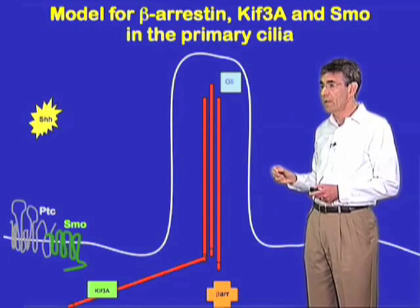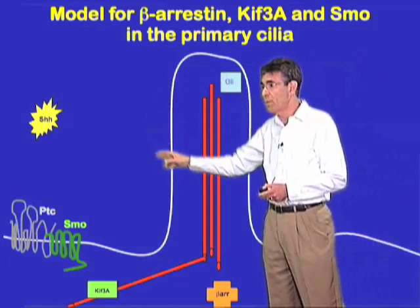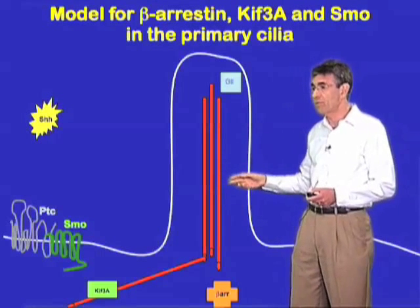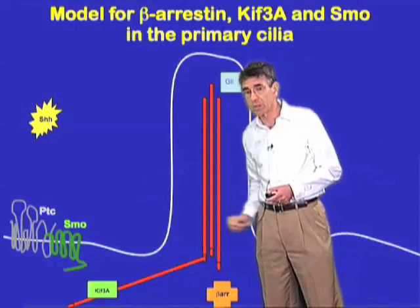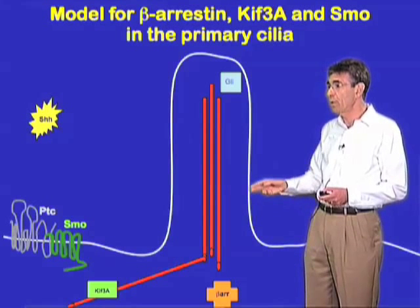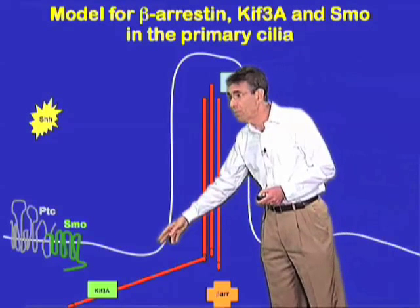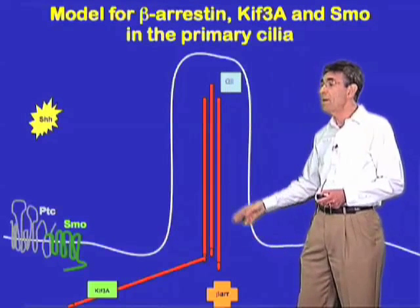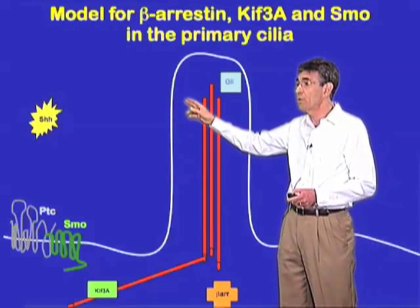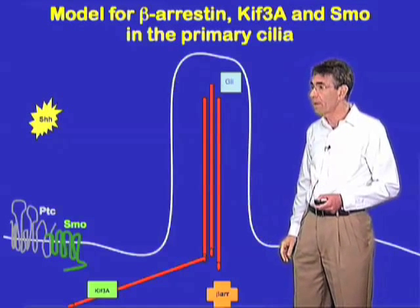Since it was known that the kinesin KIF3A was necessary for primary cilia formation, and moreover, that it was somehow, by unknown mechanisms, required for smoothened function, and given that we had discovered that there was an interaction between barrestins and KIF3A, we wondered whether this interaction of barrestin and KIF3A might somehow be involved in the translocation of smoothened, which was required to the cilia in order for it to function.